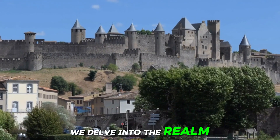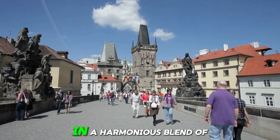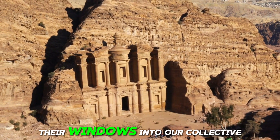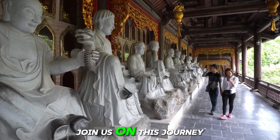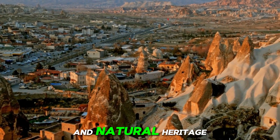In this video, we delve into the realm of UNESCO World Heritage Sites, where the past meets the present in a harmonious blend of cultural and natural wonders. These sites are not just destinations, they're windows into our collective history, showcasing the beauty of human achievement and the magnificence of our planet. Join us on this journey as we explore the significance of preserving our cultural and natural heritage.